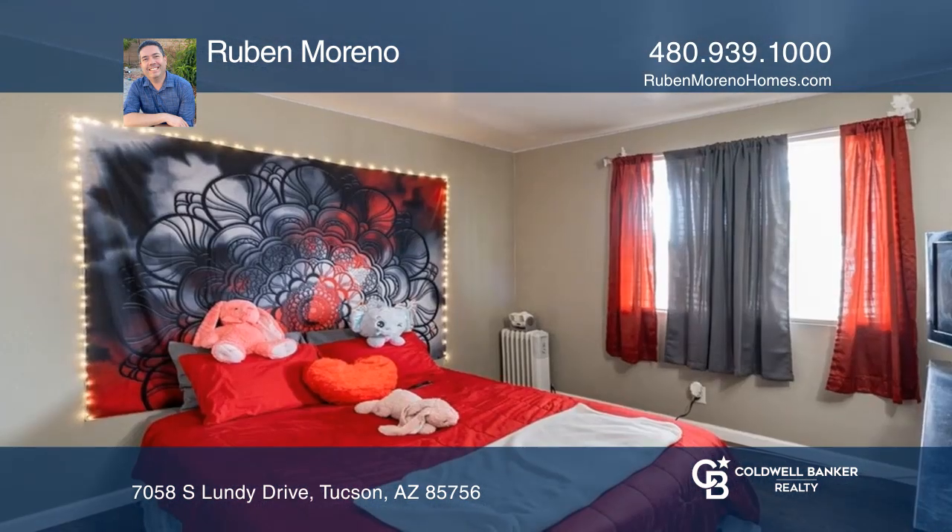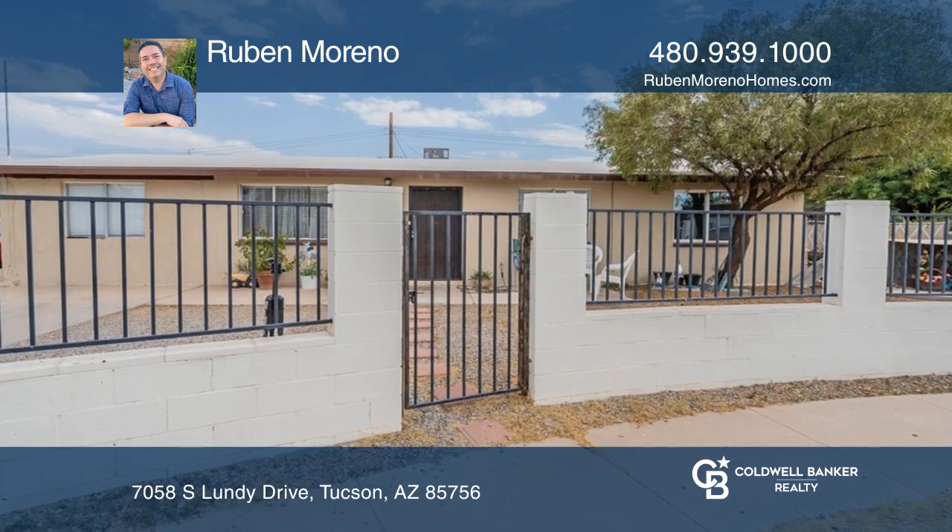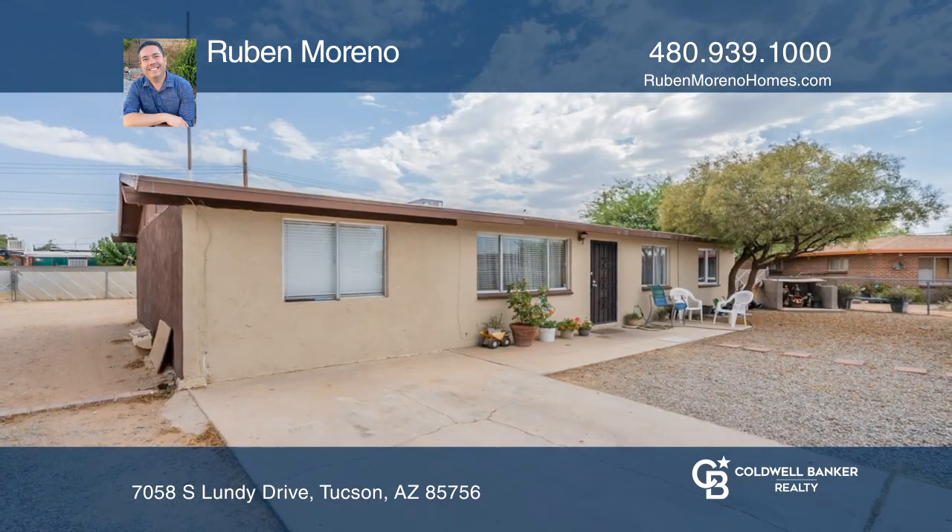This home has ceramic and laminate flooring throughout the entire house, with the exception of one carpeted bedroom. See how you can unwind in your new home by calling Ruben Moreno today.